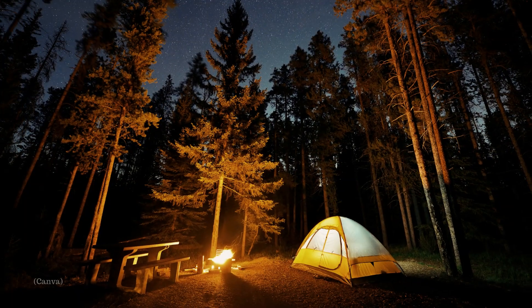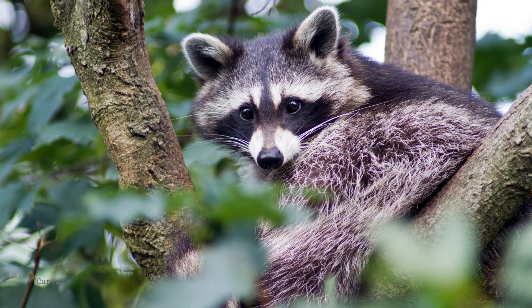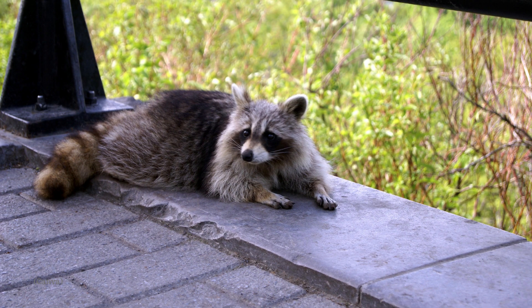Have you ever been camping and had to store your food at night? Raccoons are one big reason for this, as they are very smart creatures who often get into humans' coolers, food, and tents while people are camping.